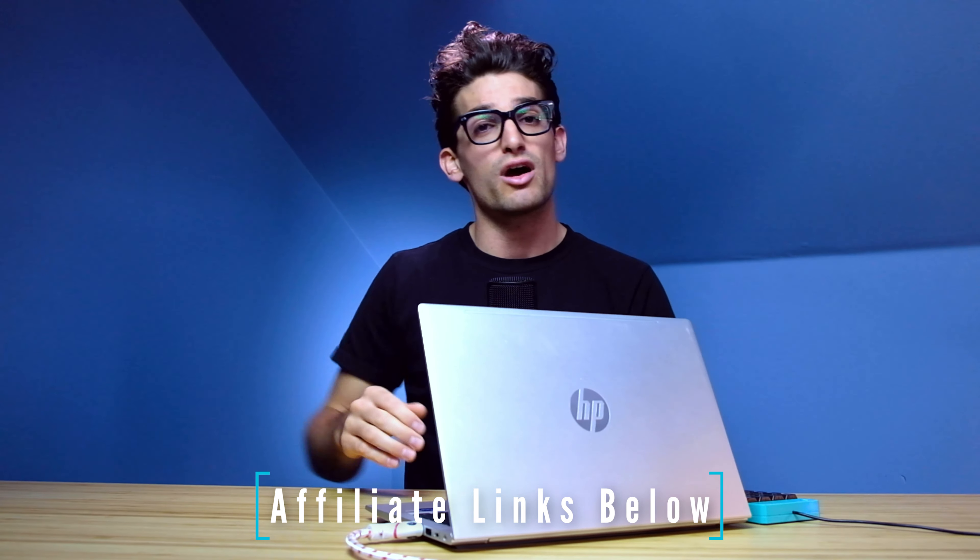Check out the full playlist if you want to be really informed about buying your video editing laptop, and the links in the description below if you're ready to make a purchase. Leave a like if this video brought you some value, and subscribe so you don't miss out on future episodes. See you in the next one.